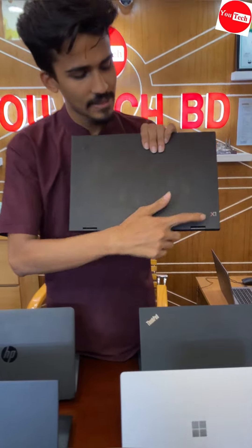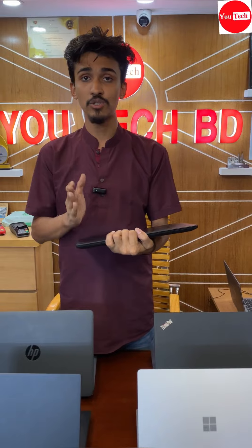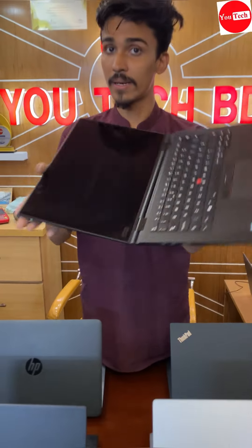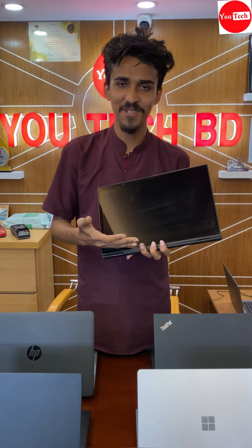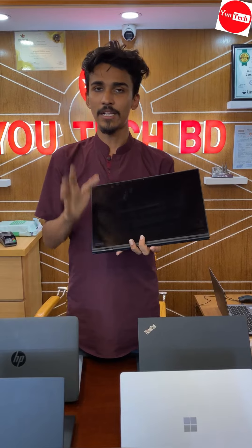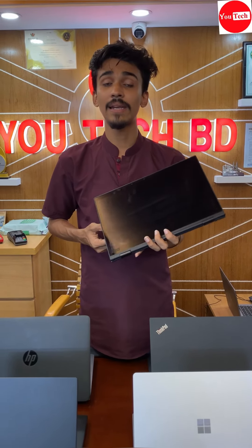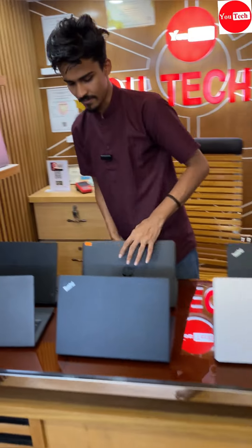The X1 Carbon and Yoga collaboration — X1 Carbon body thickness, built-in quality, Yoga performance, touch screen, and body size comparison.